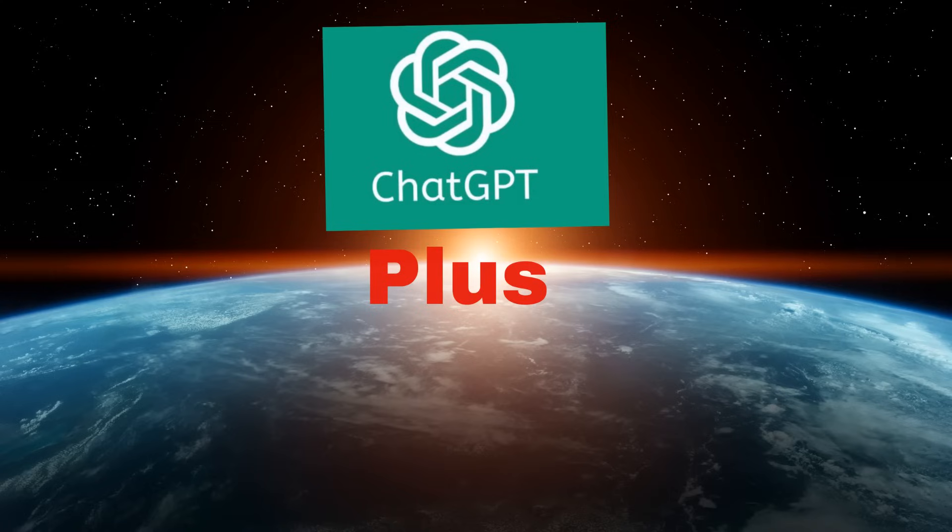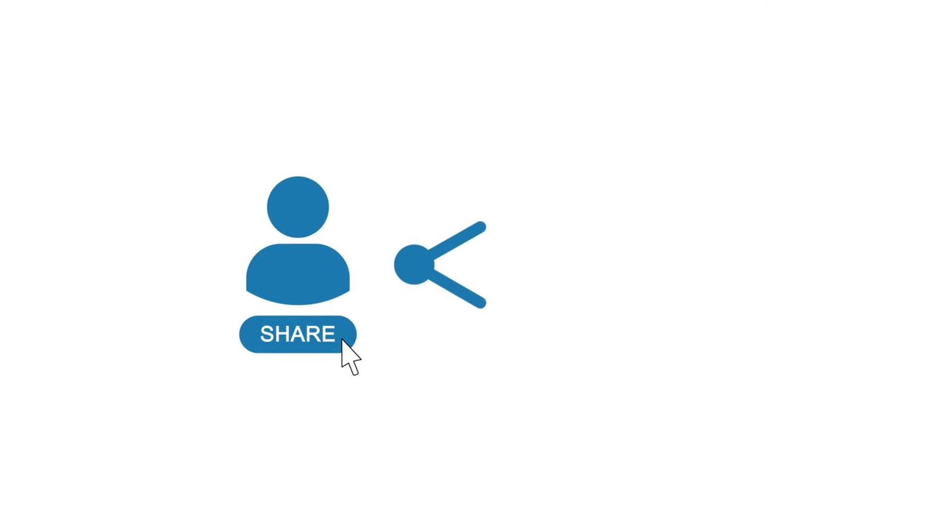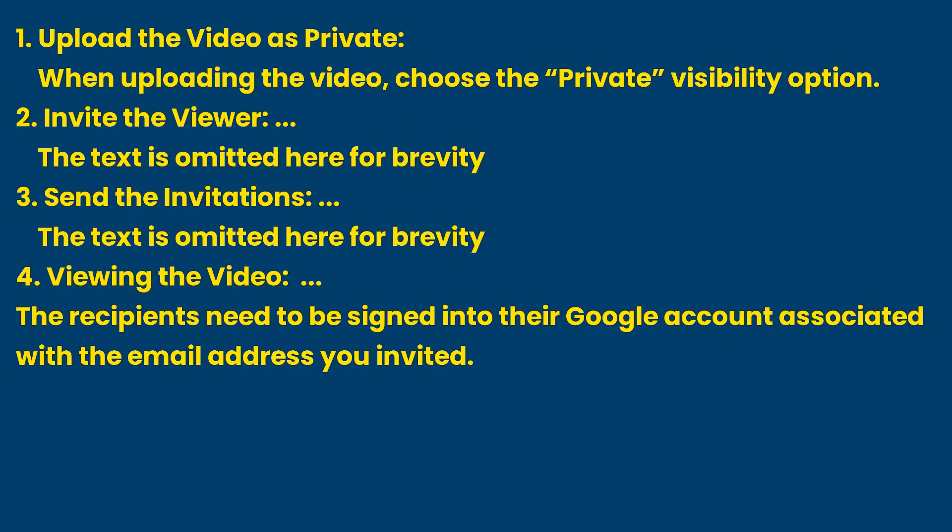ChatGPT Plus response for Query 3 (edited): Sharing a private video on YouTube with a prospective viewer involves the following steps. Point 1: Upload the video as private — when uploading the video, choose the private visibility option. Point 2: Invite the viewer. Point 3: Send the invitations. Point 4: Viewing the video — recipients need to be signed into their Google account associated with the email address you invited.